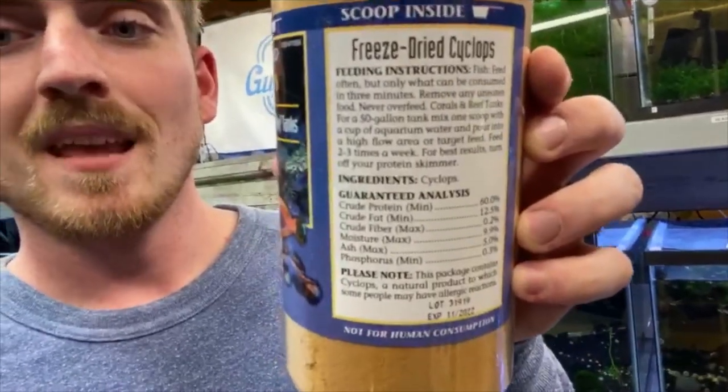If you look at the ingredients on the back, this is my favorite part. Feeding instructions: feed often, but only what your fish can consume in three minutes. My fish can consume this like crazy in three minutes. Remove any uneaten food. Never overfeed. Perfect — that's exactly what you want to see on the back of a food container.